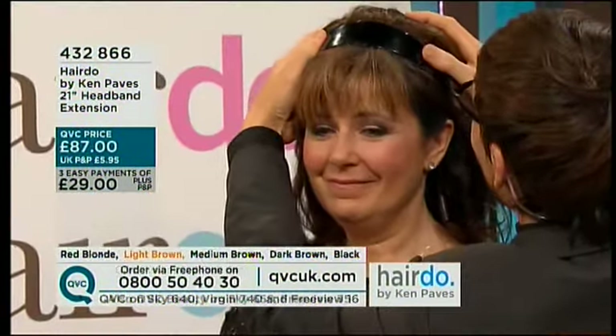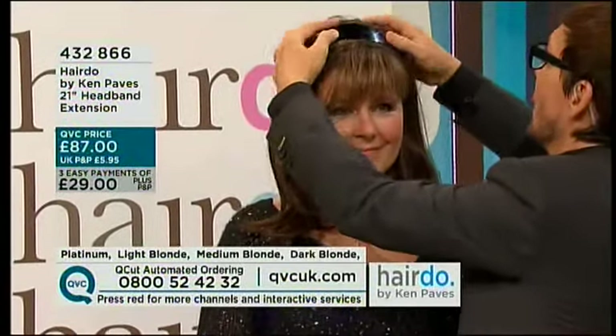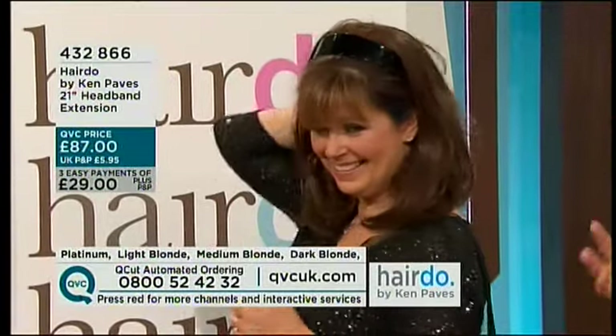And just in a second, you have this great look. Wow! So now we've changed your look that quick and that easy, giving you some volume and some height up on the crown. And just like that you have a whole new look in a matter of seconds. I like that — it's fun! Isn't that nice?